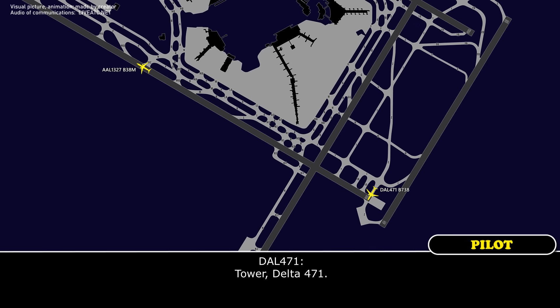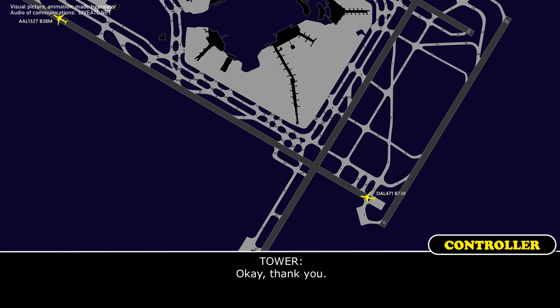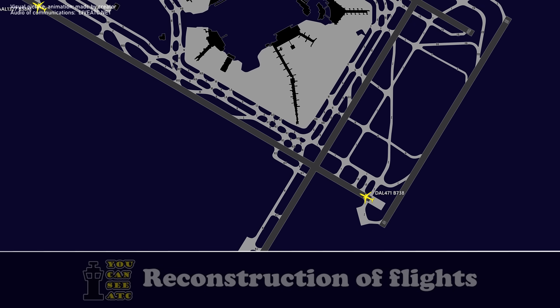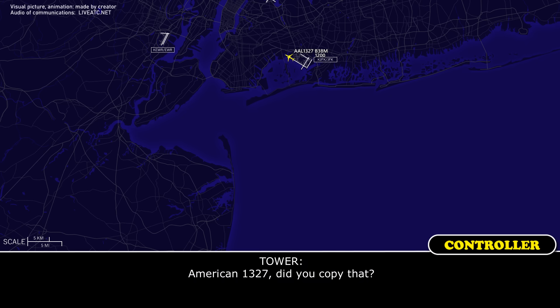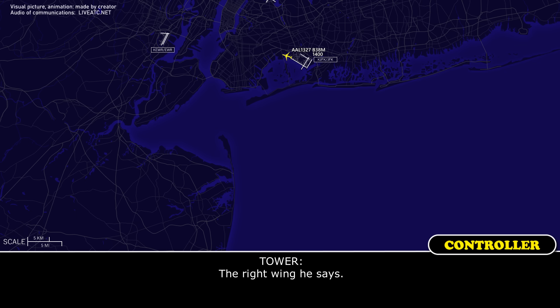Tower, 13471. Go ahead. American's got fuel coming out the right side, right wing side. Okay, thank you. American 1327, did you copy that? We weren't sure what American that was for. What side? It's the right side. Coming out of the engine? The right wing, he says.